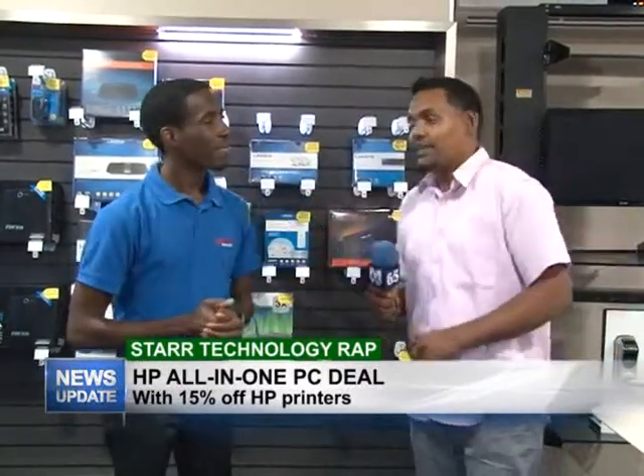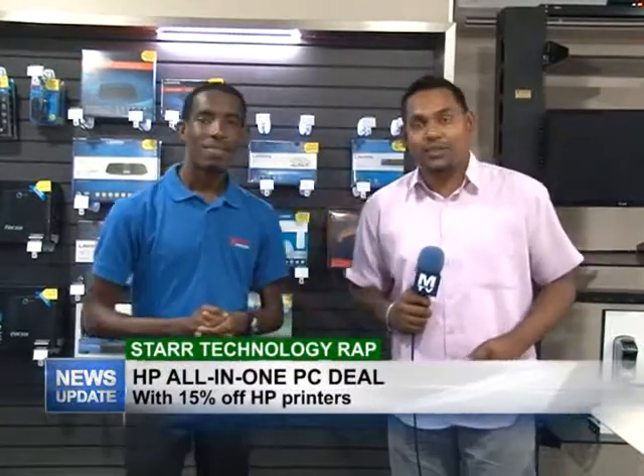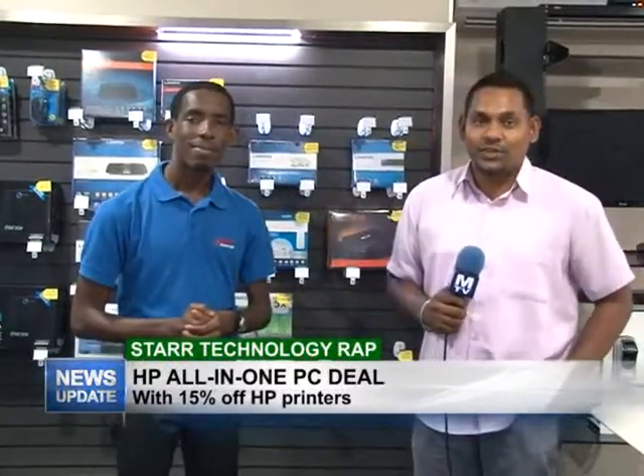Thank you Yannick and that's all we have for you in this week's edition of Star Technology Wrap. Do join us next week Wednesday for another edition.